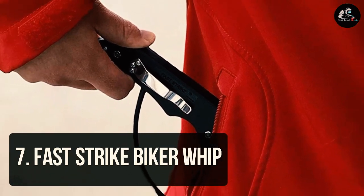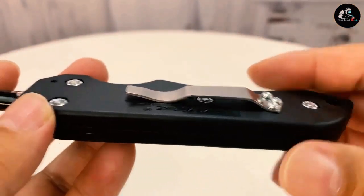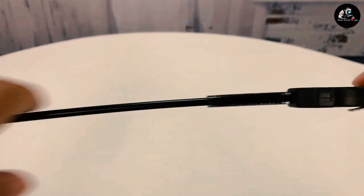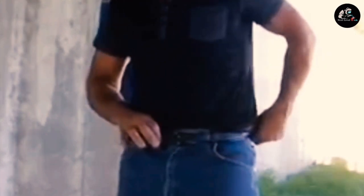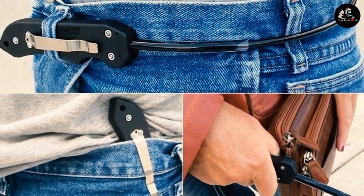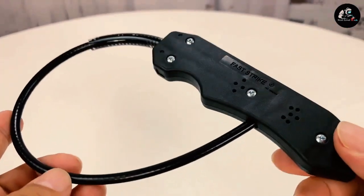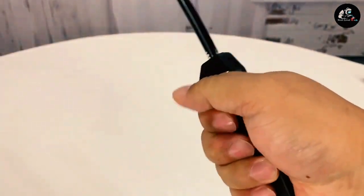Number 7: Fast Strike Biker Whip. The non-lethal striking force of this Fast Strike Biker Whip was designed for quick, easy use and, most importantly, it's lightweight to carry and easy to conceal — you can wear it like a belt on your jeans. Reaching 17 inches long, this whip was inspired by the self-defense whips used by motorcyclists. The flexible stainless steel whip is strong enough to break windows and malleable enough to curl in a pocket. We prefer this to a gnarly baton which, used incorrectly, could cause irreparable damage.